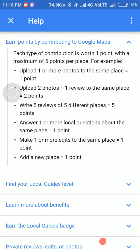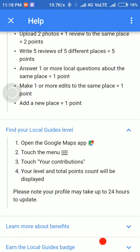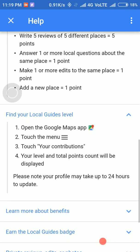How to find your local guide level: open Google Maps, touch the menu — that is the navigation button — and touch on your contributions option.